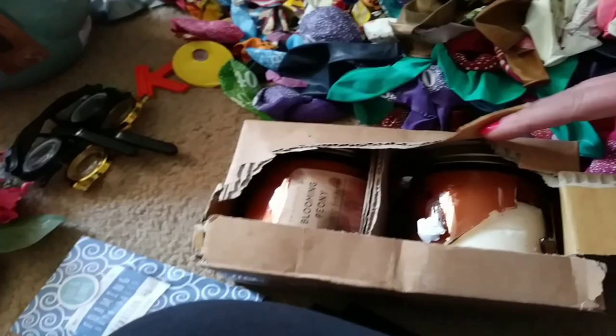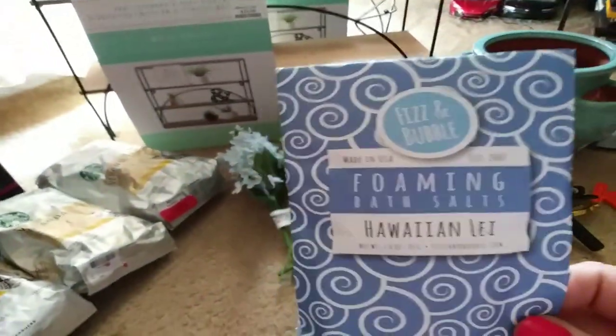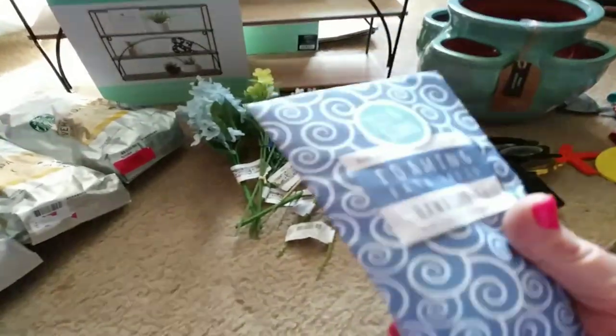And then I found a box of broken candles right there — there's two of them. They smell pretty good. TJ Maxx. And I got a pack of the foaming bath salts right there — nothing wrong with it, not even been opened.